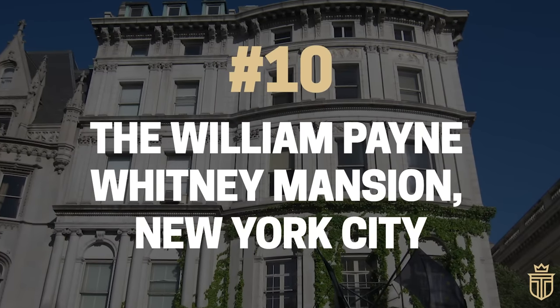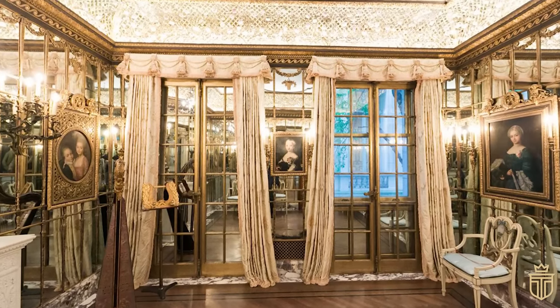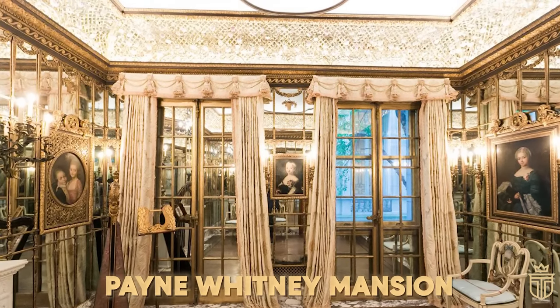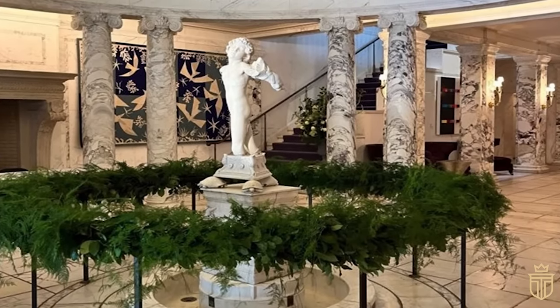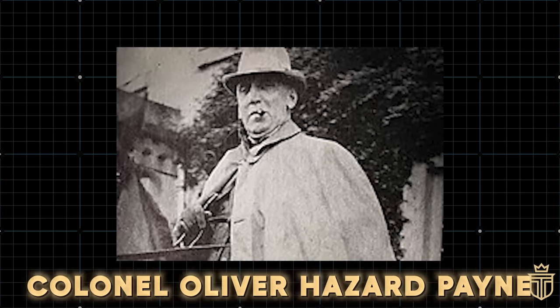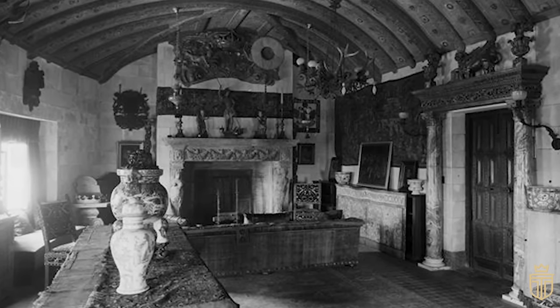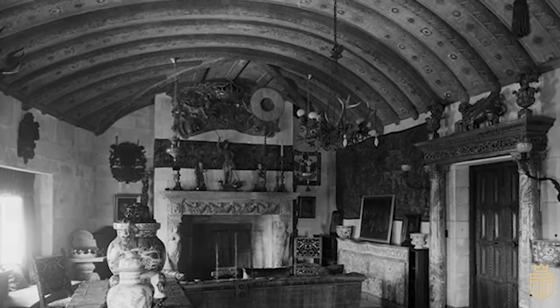Number 10: The William Payne Whitney Mansion, New York City. Nestled on the ever-so-chic Fifth Avenue in New York City, the Payne Whitney Mansion stands as a shining beacon of the Gilded Age, with its architecture masterminded by none other than Stanford White. This Beaux-Arts masterpiece, a generous gift from Colonel Oliver Hazard Payne to his nephew of the Whitney lineage in 1902, is the epitome of luxury and grandeur.